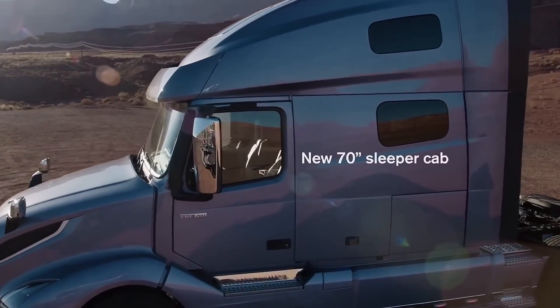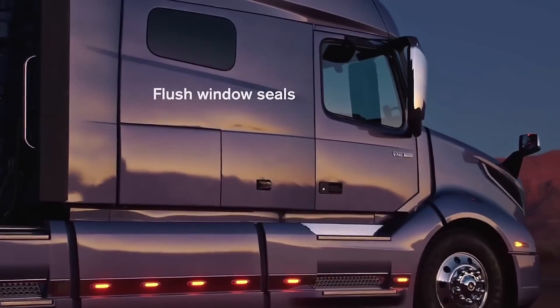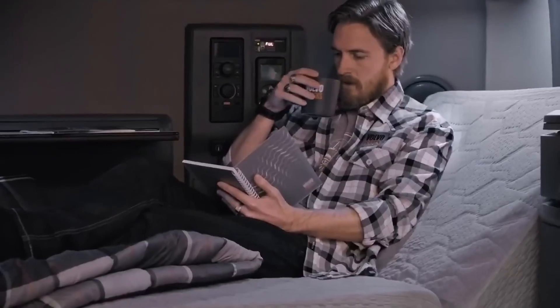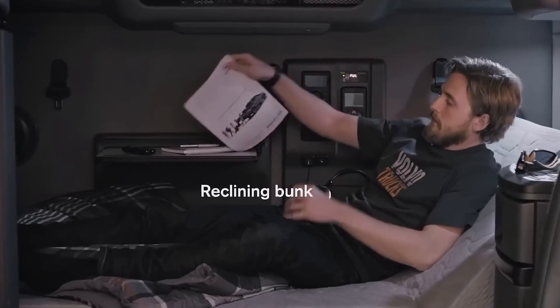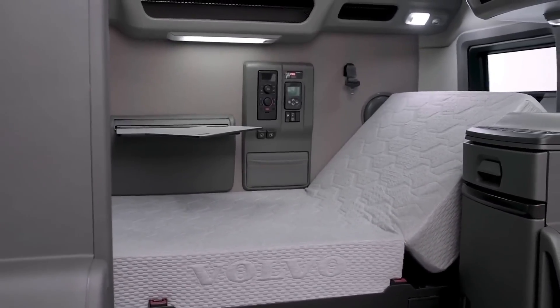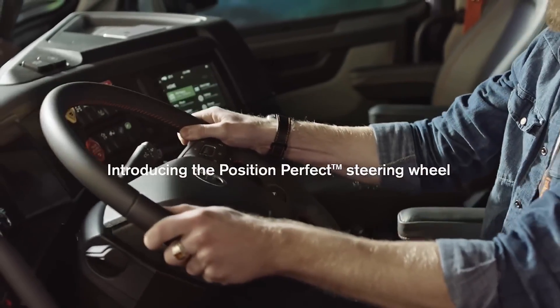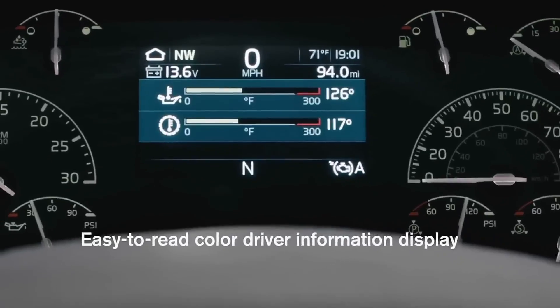Let's get this show on the road. First up, the Volvo VNL — a name you know but in a form you might not expect. This isn't just any truck; it's a glimpse into the future of trucking. Volvo took everything they knew about trucking and engineered this beast from the ground up. Every component, every feature, meticulously designed to push the boundaries of what's possible.